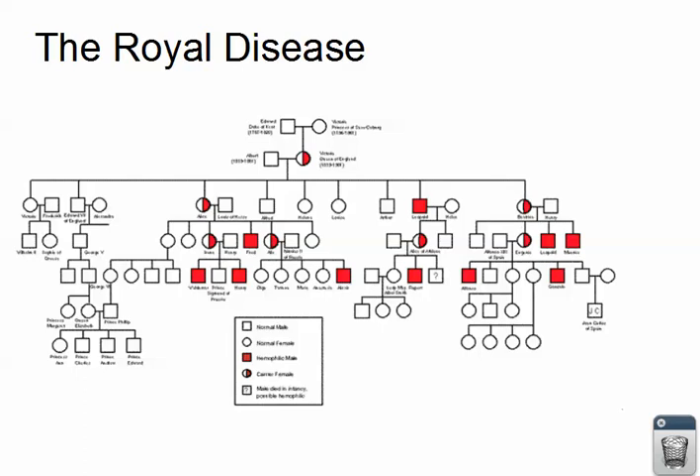Here we see the royal disease, which is hemophilia. If you look at all the completely filled red boxes in the pedigree, they're all male. That is because it's an X-linked trait. Many students ask why, if it's X-linked, only guys are getting it. The half-filled circles represent carriers — those ladies have the gene but are heterozygous. They carry it but don't show hemophilia. And if you notice, the carriers' sons often have hemophilia, while their daughters don't seem to get it.